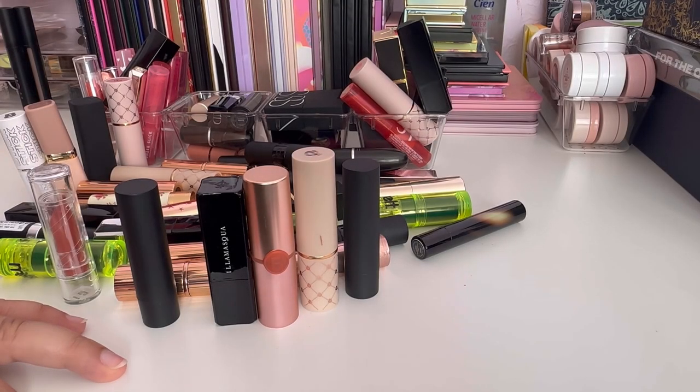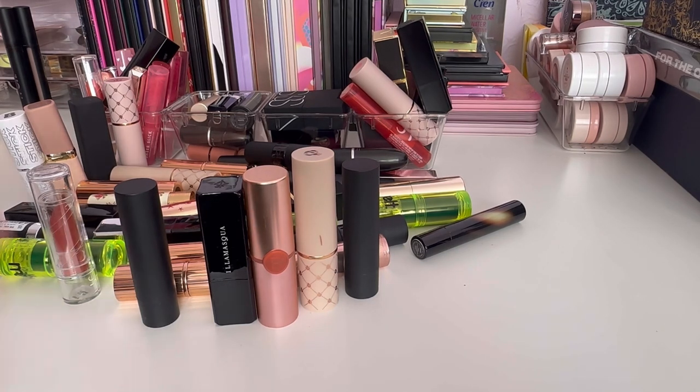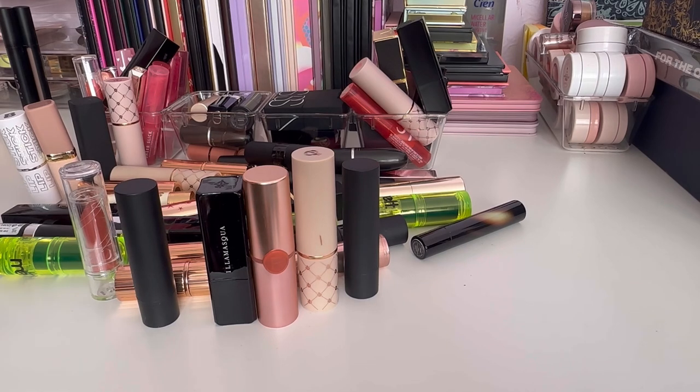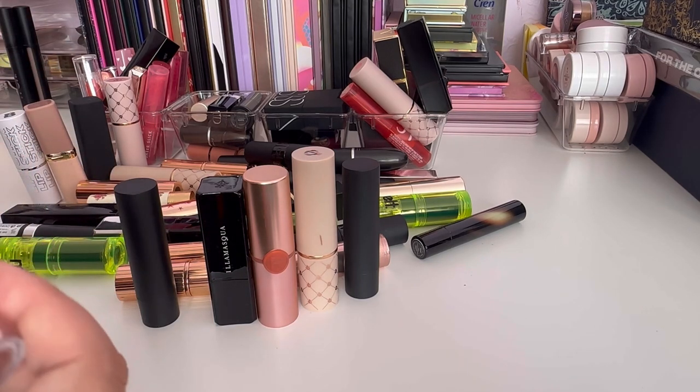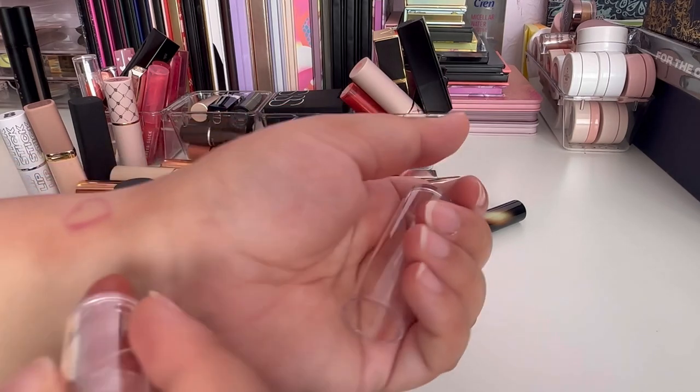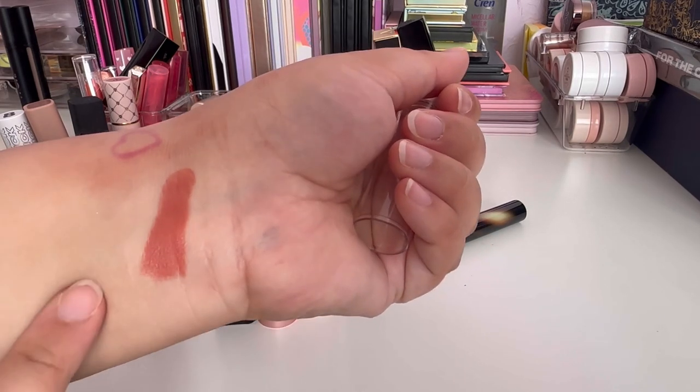Next I'm tackling my biggest lip category — all of my lipsticks. There is a lot. I think it's definitely over 70. I'm going to go through all of these: most I'll keep, some I'll give to my mum who's asked for some lipsticks, and anything expired or with a terrible formula I'll let go. The first one is a lipstick in the shade Next Here — really nice color but I don't think that tone is quite right for me, so I'll try it and if not I'll give it to my mum.